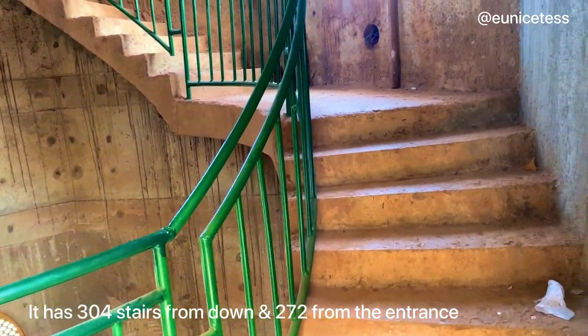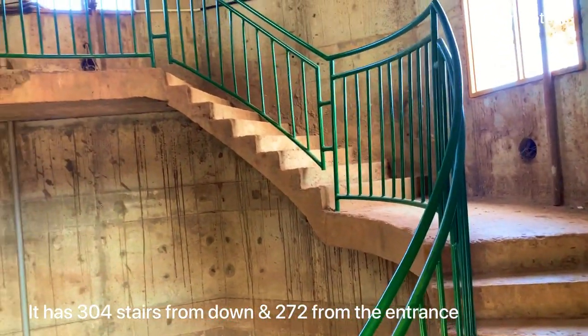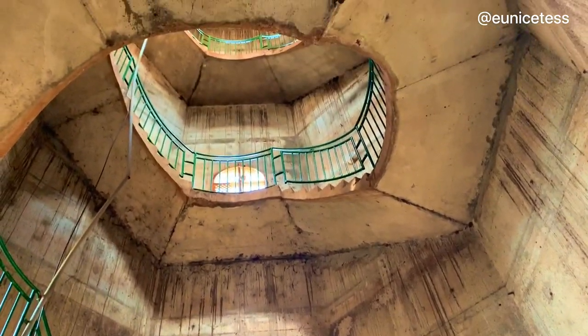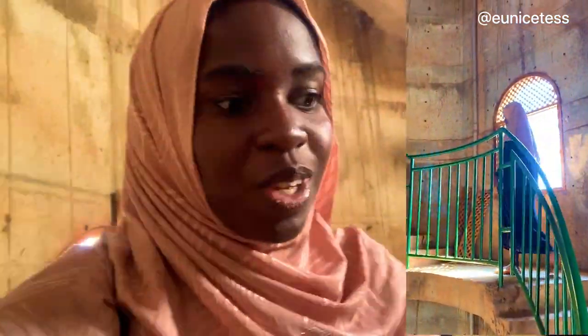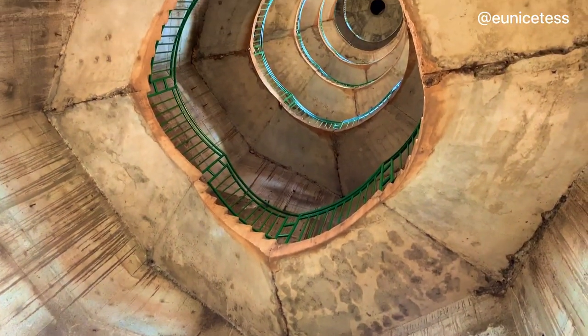The minaret has 304 stairs in total, but from the entrance it's 272. So we are going to take 272 stairs to the top. Since I've never entered here, I'm going in front — just in case I need to rest before the others. I'm in the lead! We still have a long way to go.